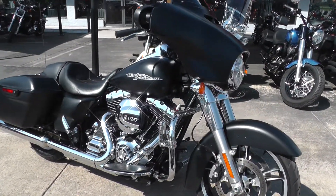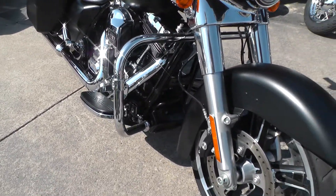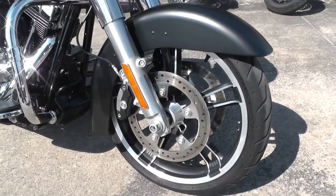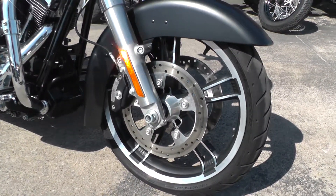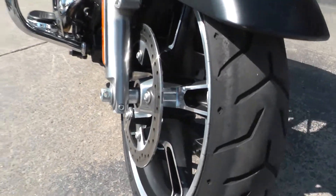Got an engine guard up front, a set of highway pegs, heavy-duty oil cooler, and real nice ten-spoke aluminum mag wheels. That star pattern looks real nice.